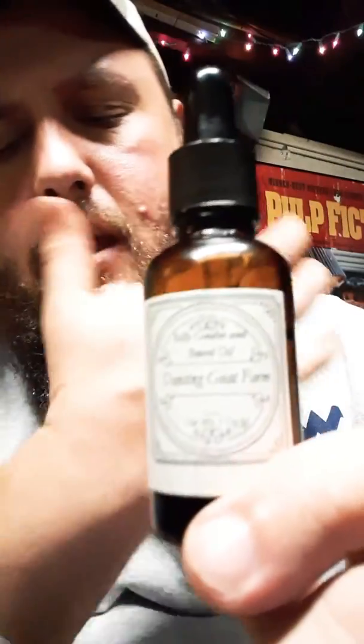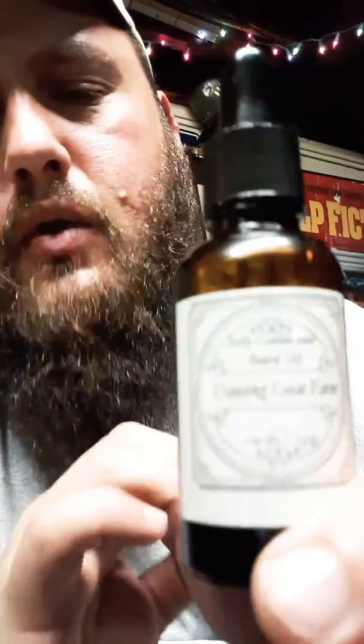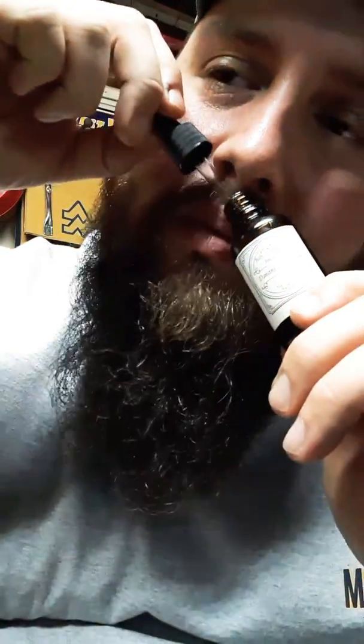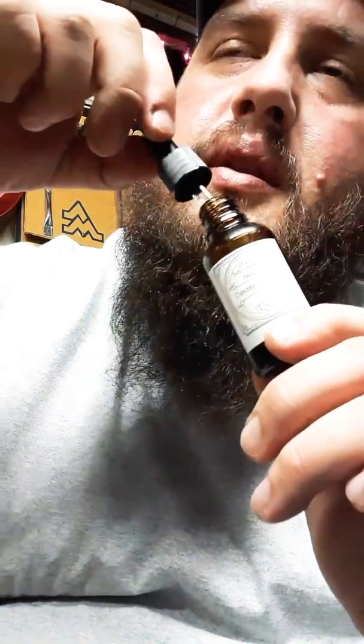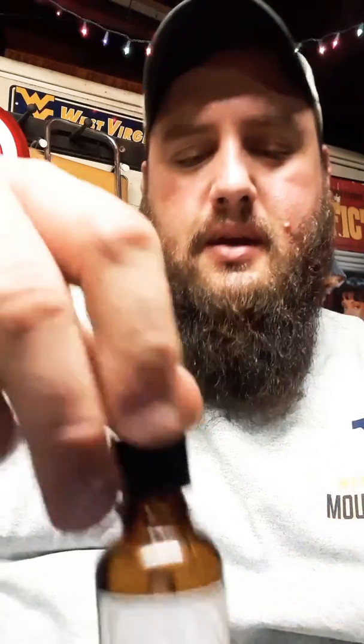The carrier oils are coconut oil, jojoba oil, and sweet almond oil, and it has vanilla, orange, cedarwood, clove, and rosemary — which are really good together. It smells like a cinnamon bun, that's what I get out of it, with a little hint of orange. It smells really good.